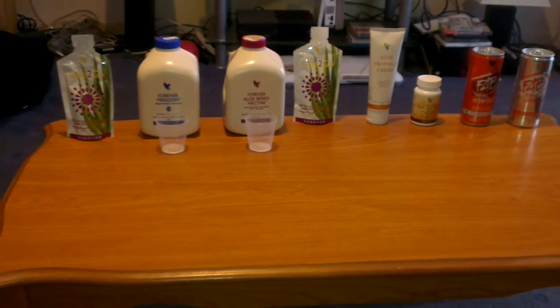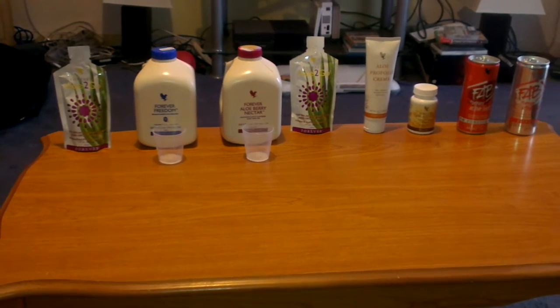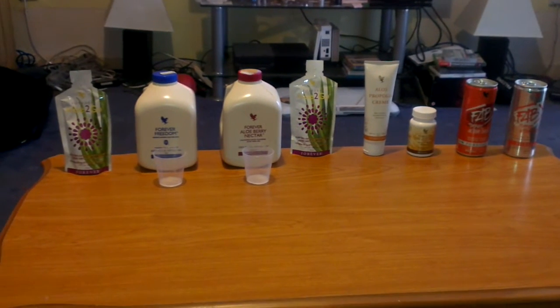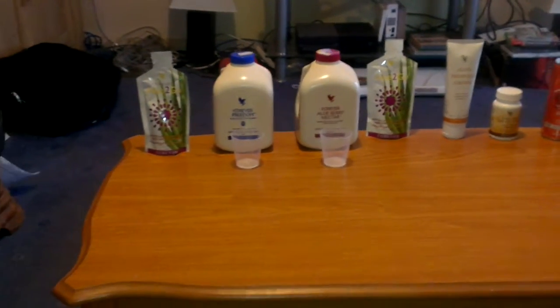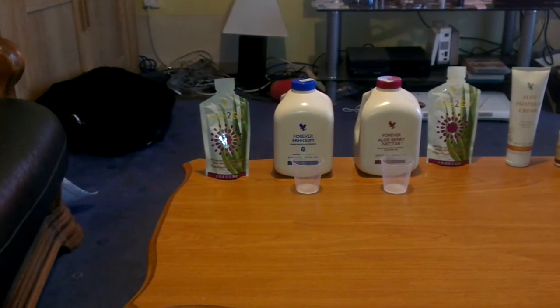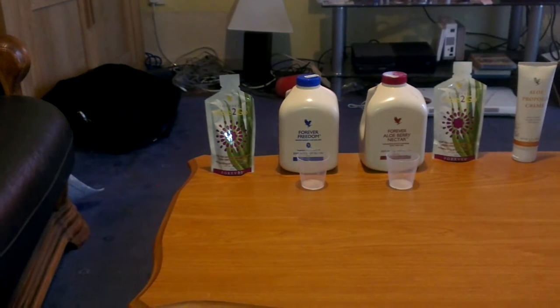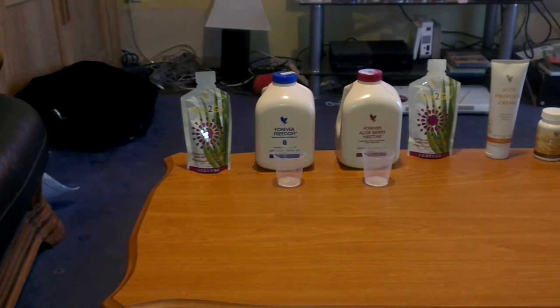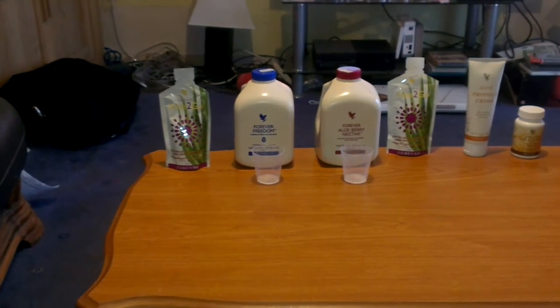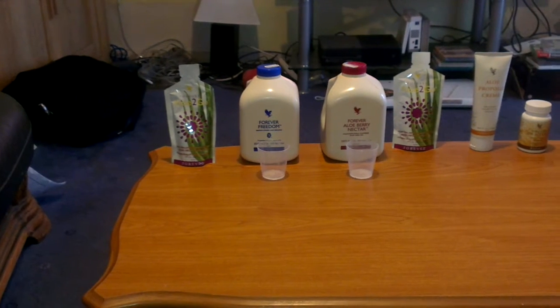Good morning everybody. It's not the best weather outside, but I have something here to show you. We have some fantastic products: the Forever Aloe To Go at the end, the Forever Freedom, and the Aloe Berry Nectar next to it.